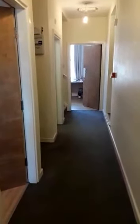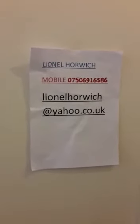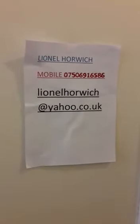Hope you've enjoyed the tour. If you want to ask any questions or feel anything was missed, please feel free to contact me. That's Lionel Horwich, mobile 07506 916586, or lionelhorwich@yahoo.co.uk. If you'd like to take it any further or have any questions, please feel free to get in touch. Thank you very much.